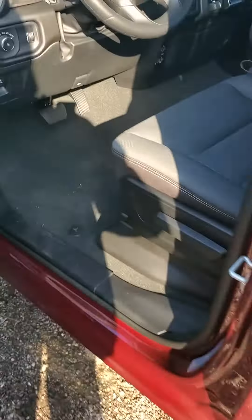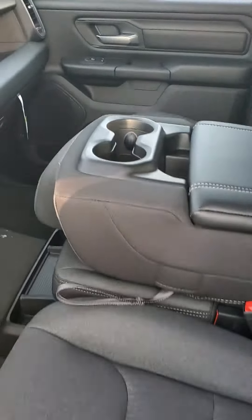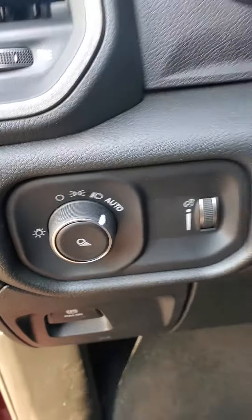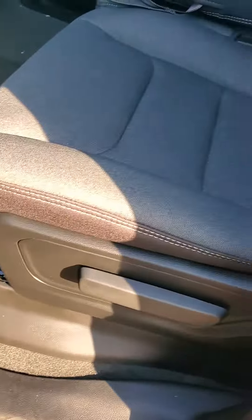Let's take a look at the interior. You have cloth interior, seating for three up front, and cup holders when you don't have three up front. Power windows, power locks, power side view mirrors, automatic headlight controls, cruise control. You do have manual front seating — it is a cloth front seat.